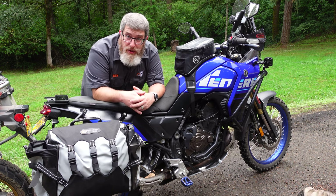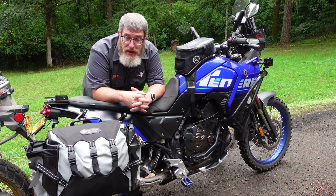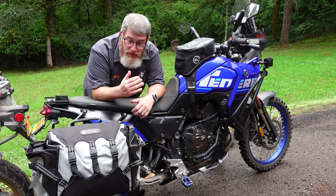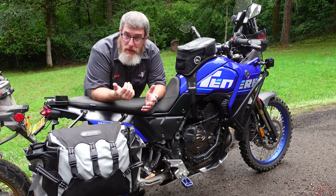Soft luggage is easier to move from bike to bike. Especially if you're running a rackless setup like the Great Basin, you can use the same bag on every bike. If you're running hard cases like these GV hard cases, you at minimum need their specific pannier racks on each bike. So if you're trying to buy one set of luggage and use it on multiple bikes, soft luggage might be the way to go.